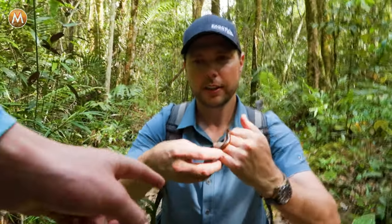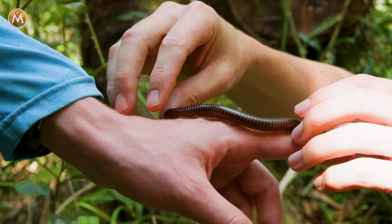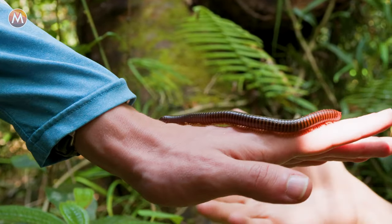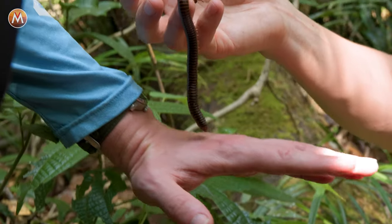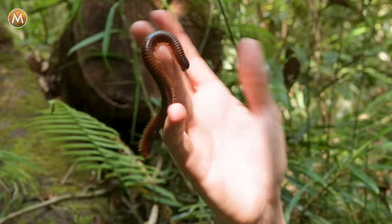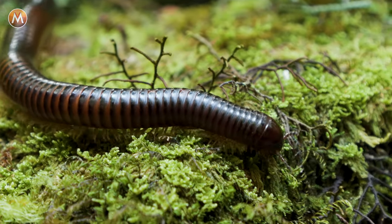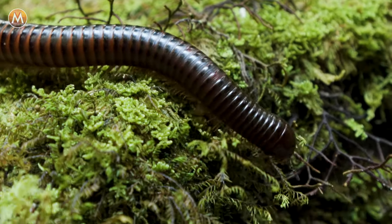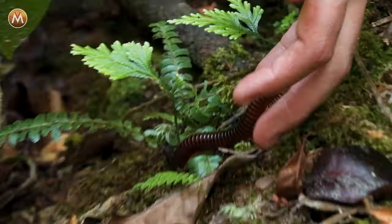Andrew, stick your hand out real quick — I want to show you what this is like. Let's put it on your finger. Don't worry, it won't bite. What's that like? They have amazing grip, and they use that grip to climb up and over logs and terrain out here in the rainforest. Well, that's a good start to our adventures here in Borneo. Let's go find something truly unique.